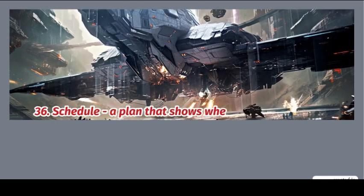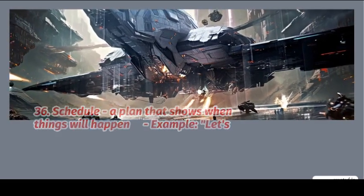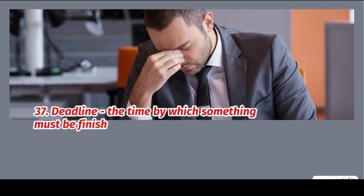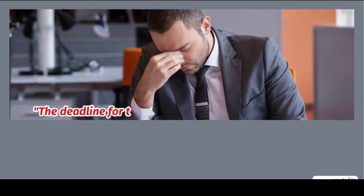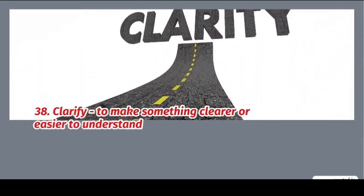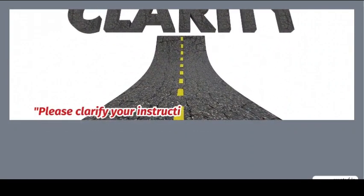36. Schedule: a plan that shows when things will happen. Example: let's check the schedule for the meeting. 37. Deadline: the time by which something must be finished. Example: the deadline for the project is next Friday. 38. Clarify: to make something clearer or easier to understand. Example: please clarify your instructions.